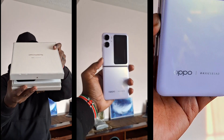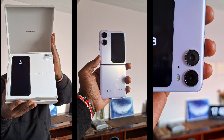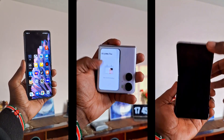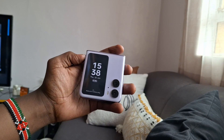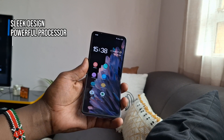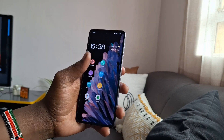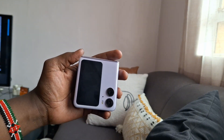Overall, the Oppo Find N2 Flip is a great foldable smartphone that offers a lot of value for the price. This phone can go for prices up to 130,000 shillings, so if you're up for it, you should definitely go for it. It has a sleek design, a powerful processor, great cameras, and long battery life. If you're looking for a foldable phone that's both stylish and functional, then the Find N2 Flip is a great option.